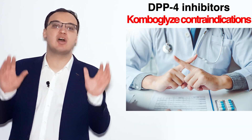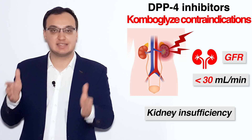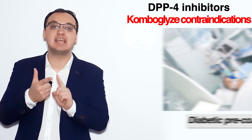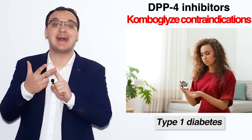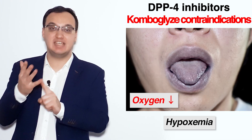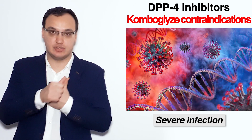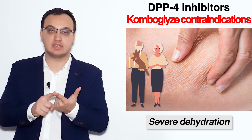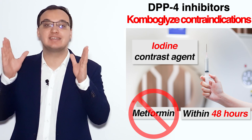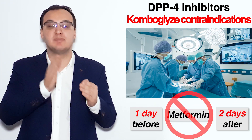The contraindications include kidney insufficiency with GFR less than 30 mL/min, acute metabolic acidosis, diabetic pre-coma, type 1 diabetes, any history of lactic acidosis, hypoxemia (low oxygen in the blood), severe infection, and severe dehydration — which is commonly seen in elderly patients. When a patient is receiving iodine contrast agent, Combo Glyce must not be given within 48 hours.